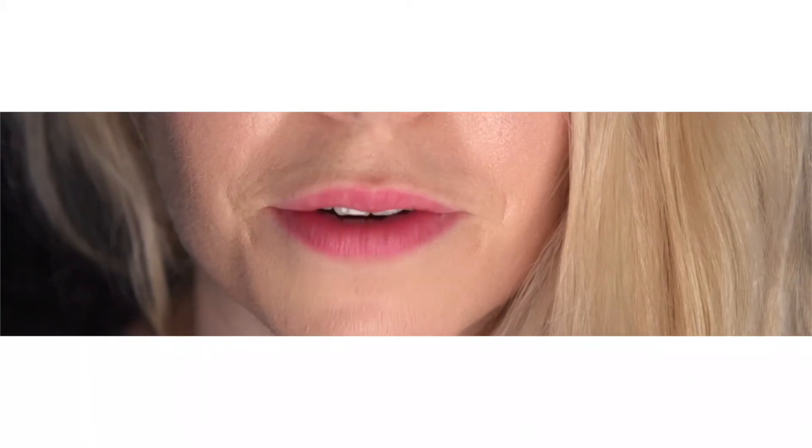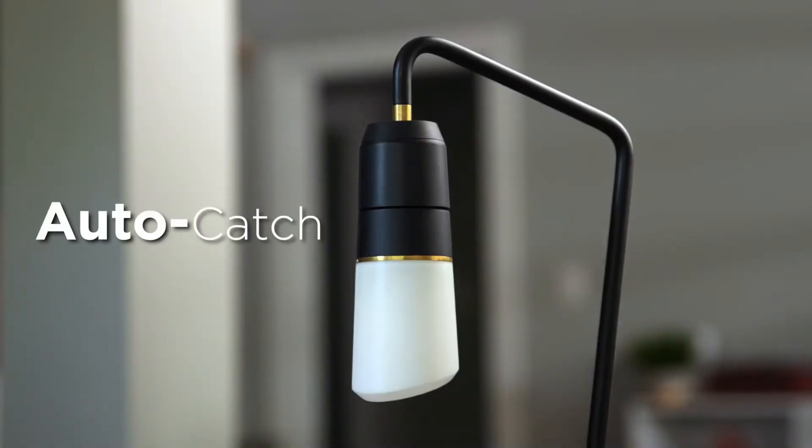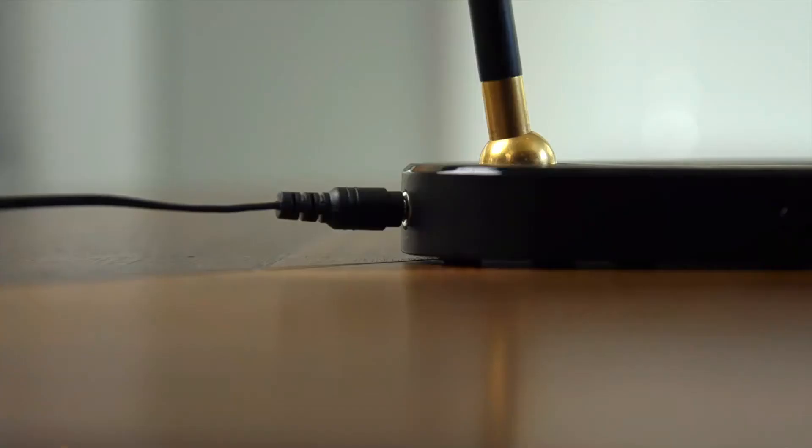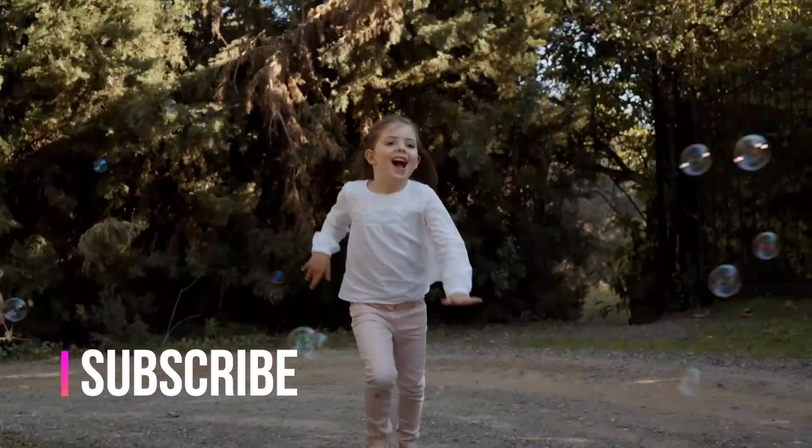Wait a minute — what if it falls? We thought of that, which is why Meggie has Auto Catch. If it gets bumped, if the power goes out — so even if your house is full of pets or other animals, you can enjoy your lamp in peace.